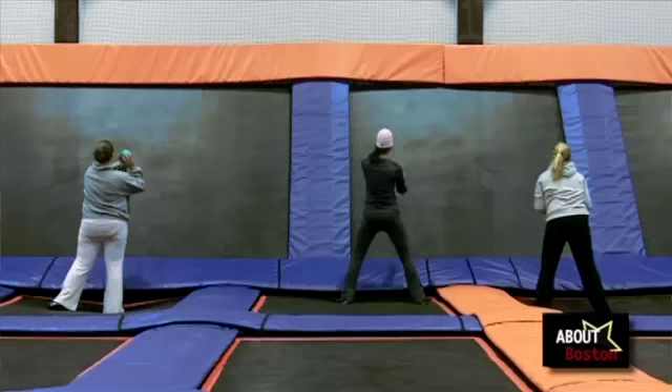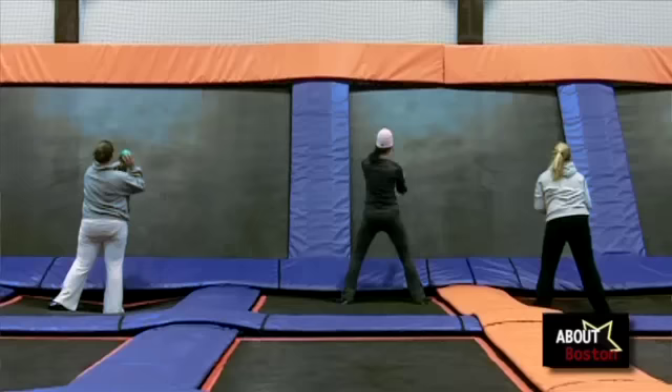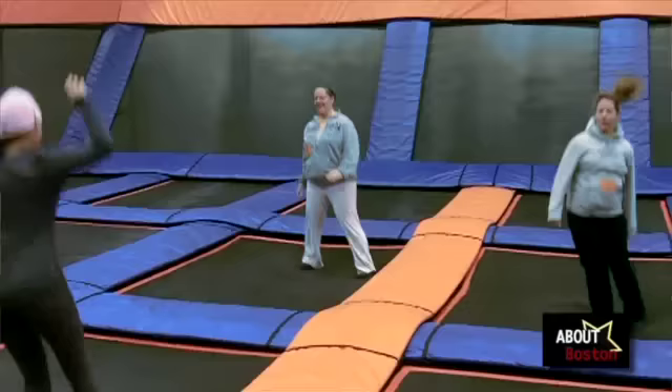There's something you guys do here at Sky Zone called Skyrobics. Could you tell us a little bit about it? Skyrobics is our fitness class made up specifically for the trampolines. It does everything from calisthenics on the trampolines to using resistance bands on trampolines to doing what we call rouncing, which is a mixture of running and bouncing. The claim to fame is that you can burn up to a thousand calories per hour — 30 minutes of running on a treadmill is equal to 10 minutes of trampoline bouncing.